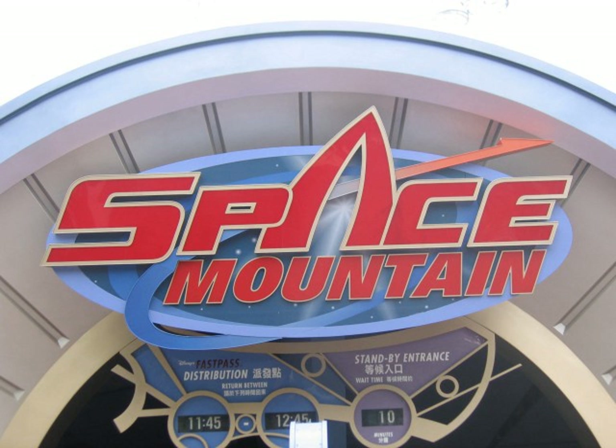In 1973, construction began on the ride. On January 15, 1975, Space Mountain officially opened at the Magic Kingdom. In late 1975, after the success of the first Space Mountain, construction began on the ride for Disneyland. On May 27, 1977, Space Mountain officially opened at Disneyland along with a space stage, a space-themed restaurant, and the Starcade.